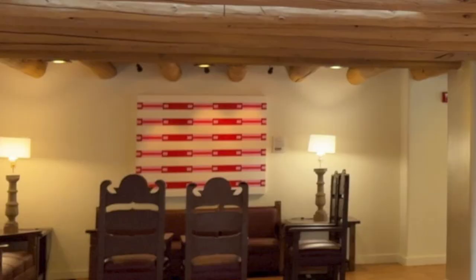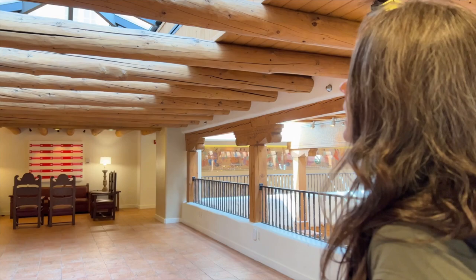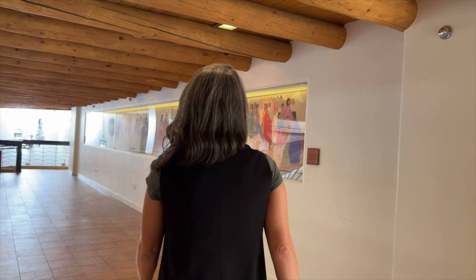This piece is by an up-and-coming, very talented Native American artist, Jordan Craig. We have multiple pieces of hers in our collection. And these large murals on both sides here are by Vladan Stiha, who used to have a gallery here in the hotel.